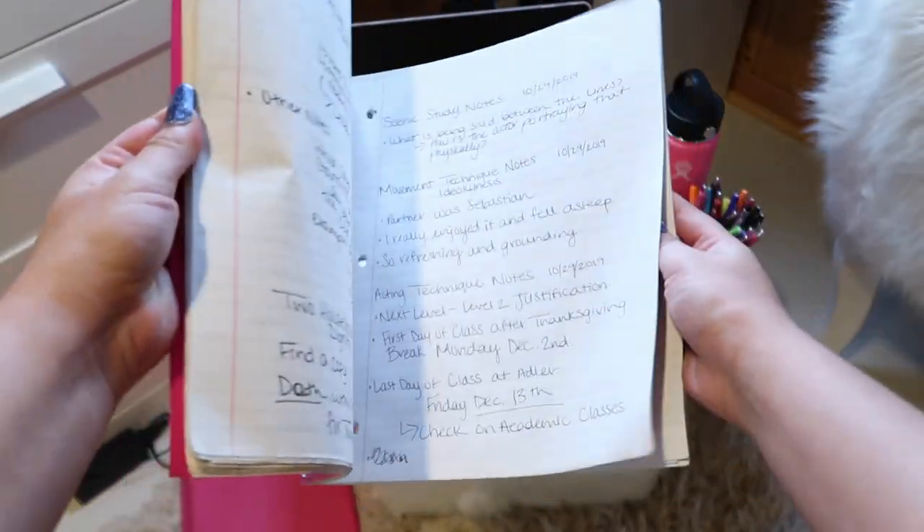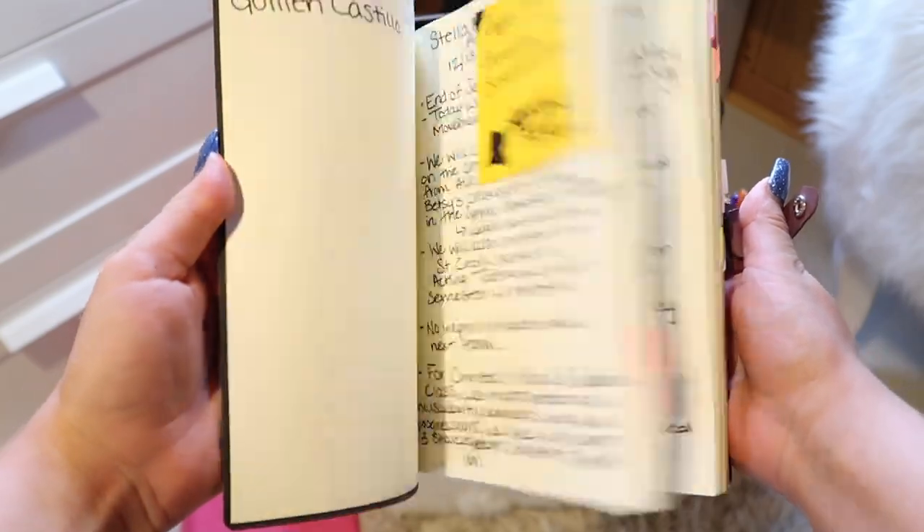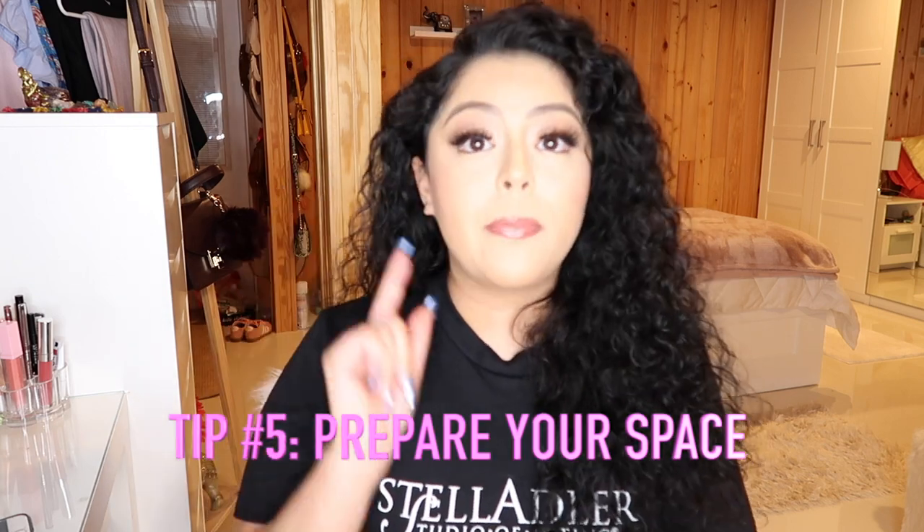Tip number four: taking notes. The things professors are going to say will be pure nuggets of acting gold and you'll want to look back on them as you grow as an artist. In classes you're not allowed to use any devices — no laptop, iPad, or tablets — notes must be handwritten. I started with a regular-sized notebook and then switched to a smaller one in the second semester and loved it much more. I'd also suggest getting highlighters for scene work, and a folder to keep all your handouts and papers.